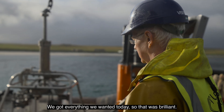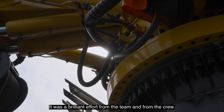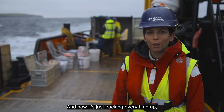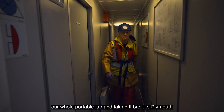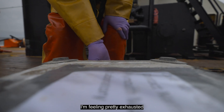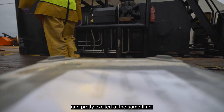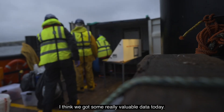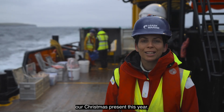We got everything we wanted today, so that was brilliant — a brilliant effort from the team and from the crew. Now it's just packing everything up, our whole portable lab, and taking it back to Plymouth. I'm feeling pretty exhausted and pretty excited at the same time. I think we've got some really valuable data today — the results from this might be our Christmas present this year.